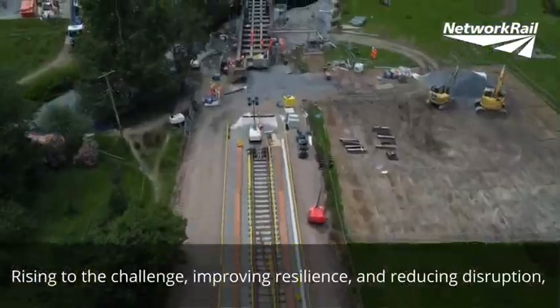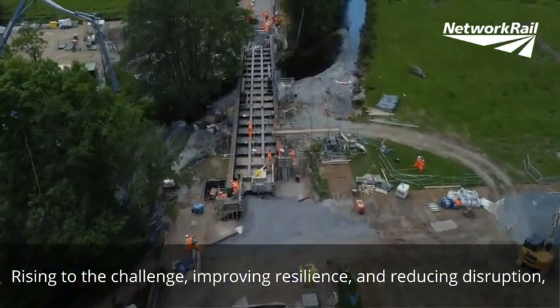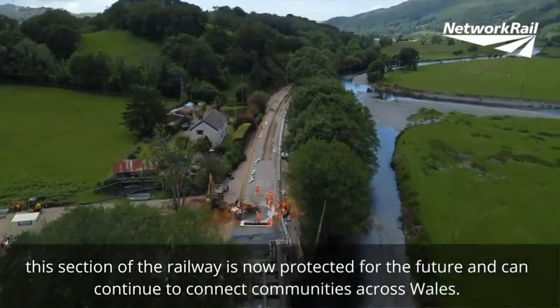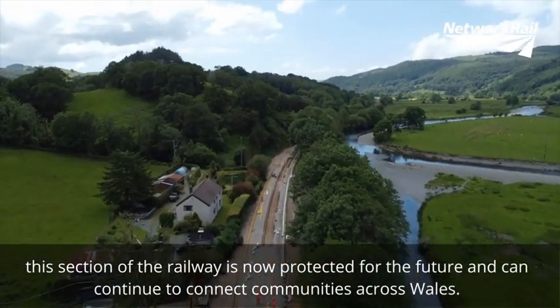Rising to the challenge, improving resilience and reducing disruption, this section of the railway is now protected for the future and can continue to connect communities across Wales.